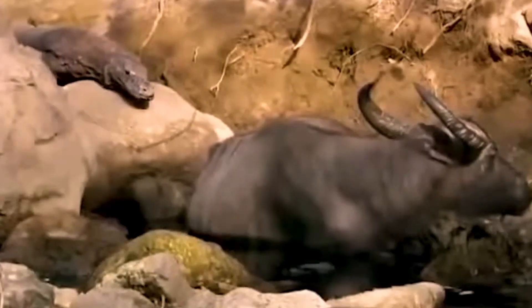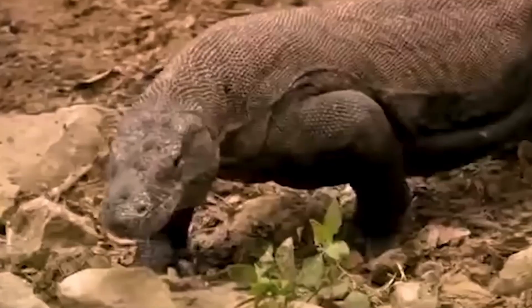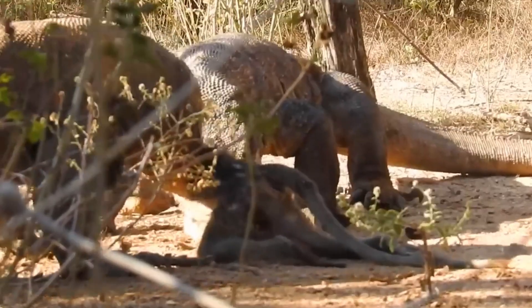Hello, everyone. Welcome to our channel. In today's video, we are going to explore the fascinating world of the largest lizard on the planet, the Komodo dragon. Get ready to discover its unique attack characteristics and understand how it became a relentless predator. Let's get started.